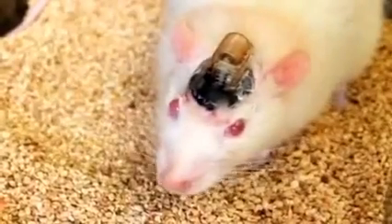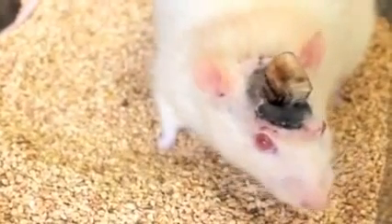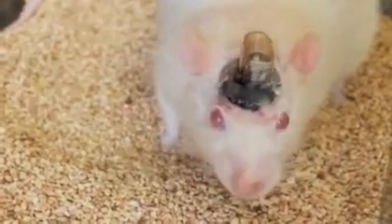Their implant, they say, is less damaging to brain tissue than the metal tubes, or cannulas, scientists typically use to inject drugs. They hope such a device could eventually lead to the development of less invasive probes to wirelessly treat a range of neurological disorders in humans.